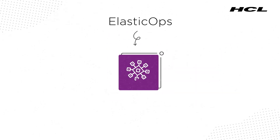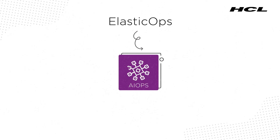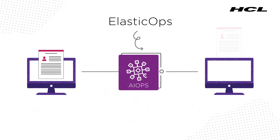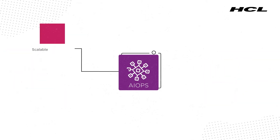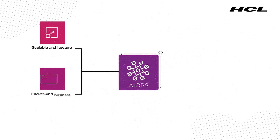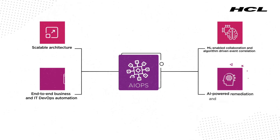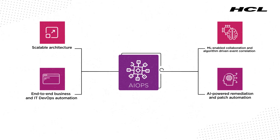ElasticOps shared services are based on HCL's AIOps framework that further optimizes your IT operations management and provides you with scalable architecture, end-to-end business and IT DevOps automation, and AI-powered remediation and patch automation.